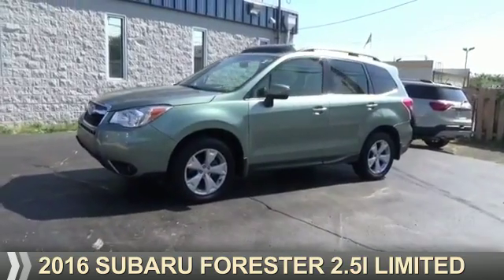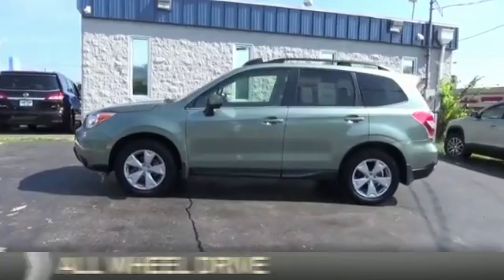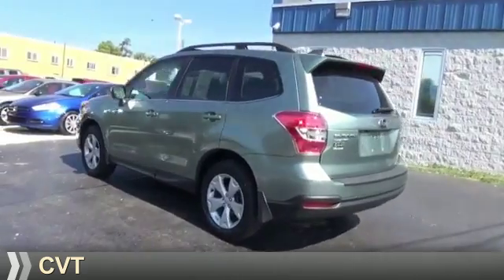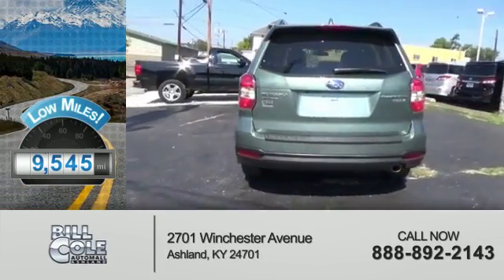Presenting the 2016 Subaru Forester. It's powered by all-wheel drive, a 2.5-liter 4-cylinder engine, and a continuously variable transmission. With fewer than 10,000 miles, this vehicle is like new.